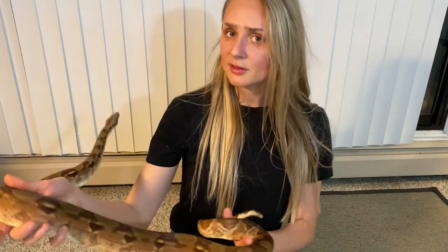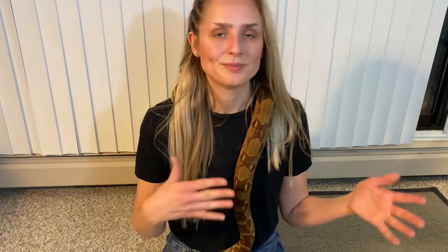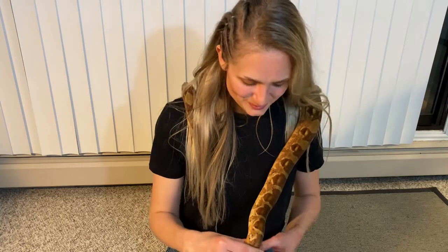He seems to be doing well on his current diet and has a great feeding response — I don't think he's ever refused a meal, unless he was in blue, which is totally normal. If you're unsure, I recommend you offer food on their regular feeding schedule and see if they take it; you kind of have to learn snake by snake. It helps if you have multiple snakes — less chance of wasting a feeder, because if one doesn't take it you can give it to another.